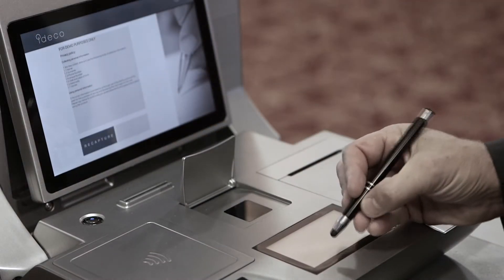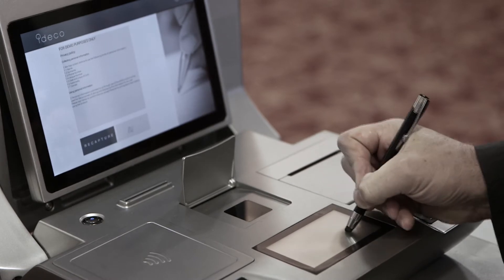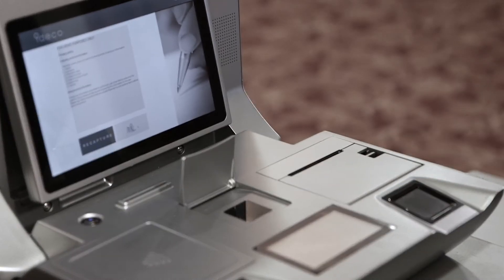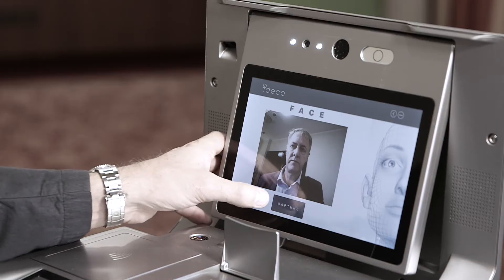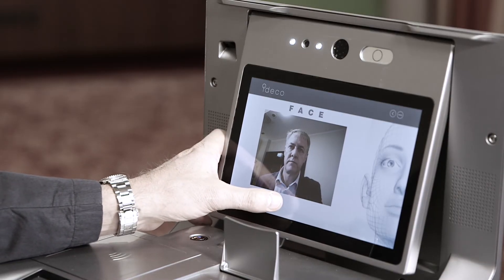The first part of the process is to scan some sort of identity document. The second part could be capturing the fingerprints. The third part could be making sure the facial portrait of the person is correctly stored.